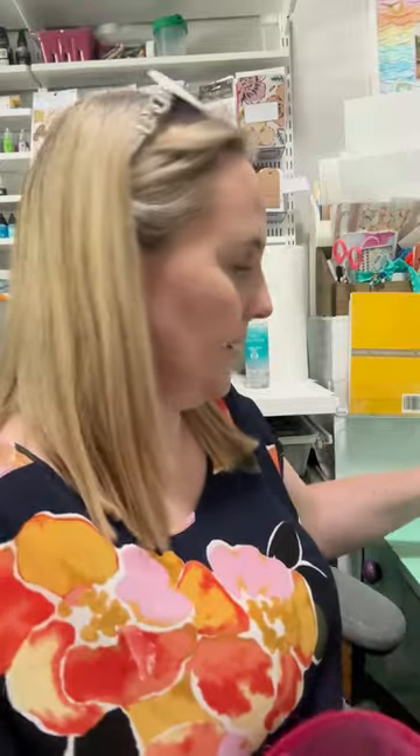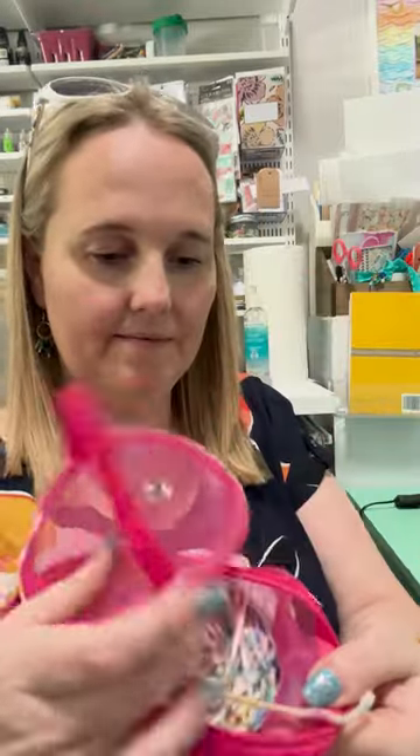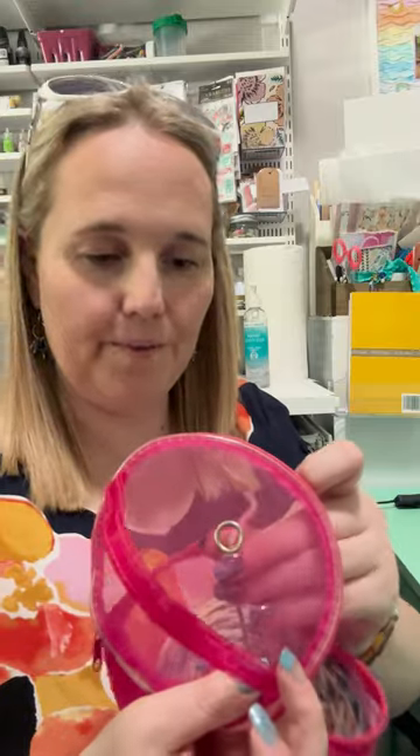I just drop my yarn in and it'll thread through when I'm ready.